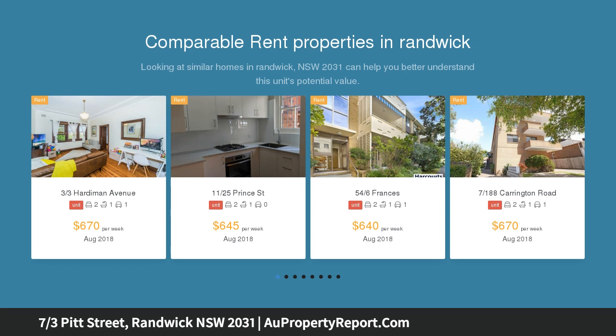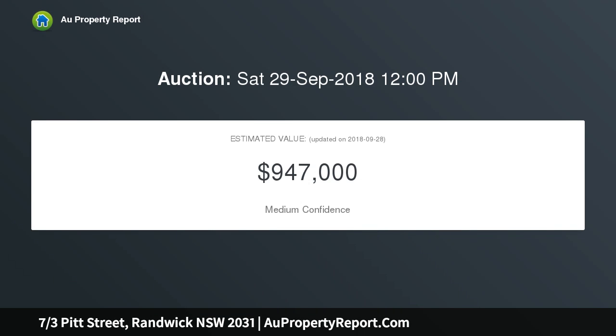The quiet haven is set in a boutique block of 9, a brief walk to Randwick Junction cafes, shops, light rail and CBD buses.